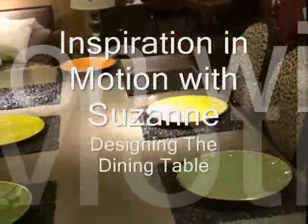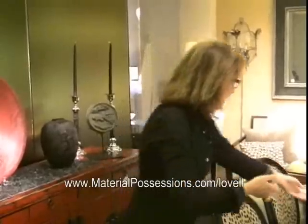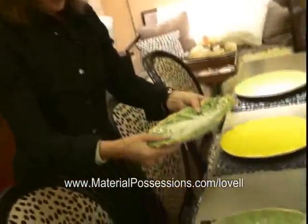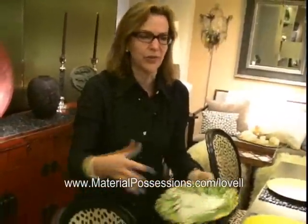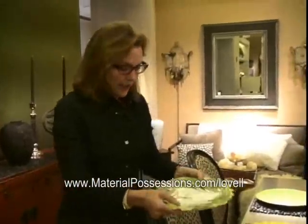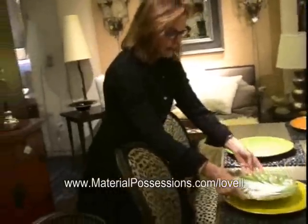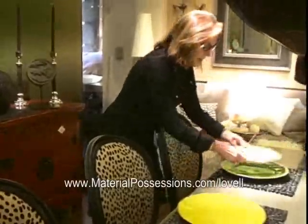I actually get excited every time I'm asked to come to Material Possessions with a client because I know we'll find something interesting and that'll be the beginning. This time I think this plate was the beginning — what can we do with this — because so many clients have traditional things that almost scare them. How can they not make the table so uptight that it's not fun to put together?